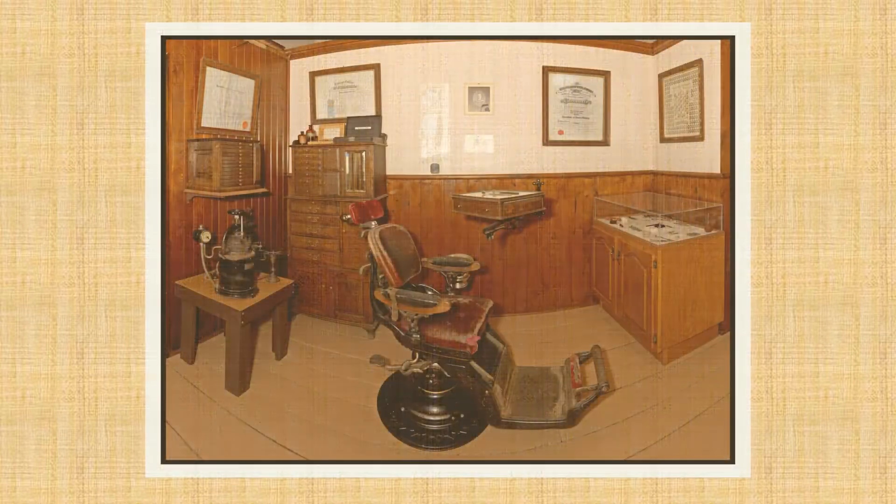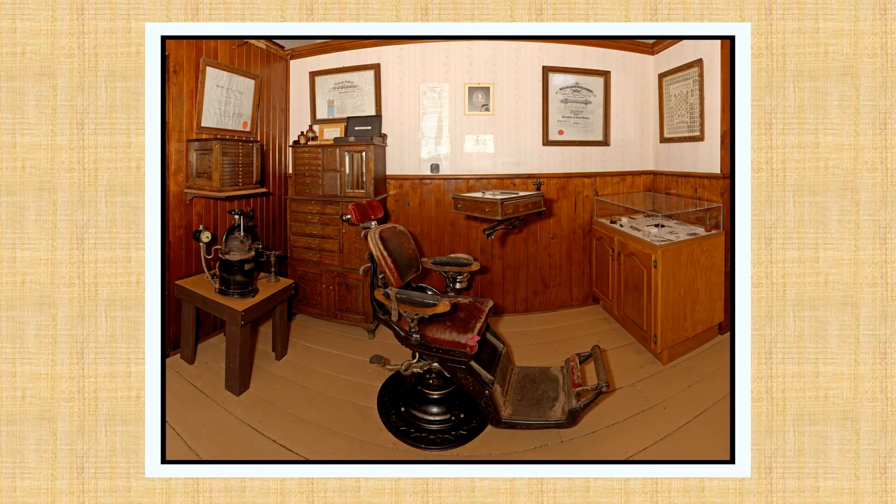His original fully equipped office was carefully moved from his home and reconstructed in the Keith Boyd Church Museum shown here. The display includes a well-worn dental chair, dental tools, false teeth and casts, and equipment to produce false teeth, bridges and dentures. These artifacts are from the period of 1904 to the 1940s.